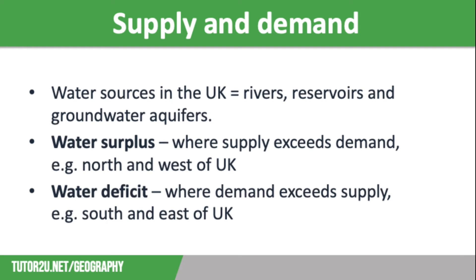These areas also have a relatively low population density, whereas the south and the east of the country has a water deficit, where demand exceeds supply. This is the most densely populated part of the country and it has the lowest annual rainfall.